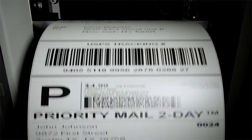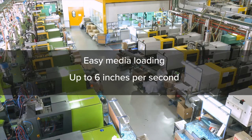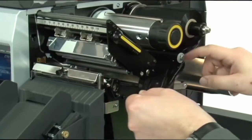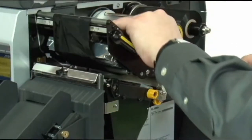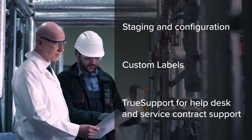the ZT600 simplifies your printing workflows while accelerating throughput. Adapt to the fast-paced nature of today's manufacturing landscape with an intuitive printing interface for quick deployment, an intelligent design that prevents downtime and damaged print heads, and trusted support that provides seamless maintenance service anywhere and anytime you need it.